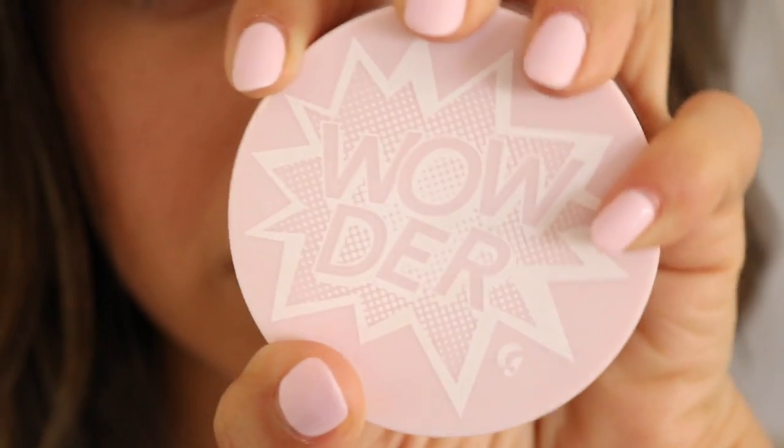This video is going to be all about Glossier's newest product, their newest launch: Wowder.